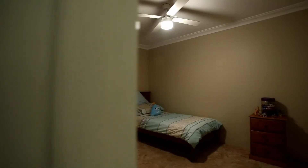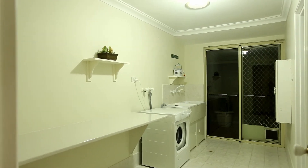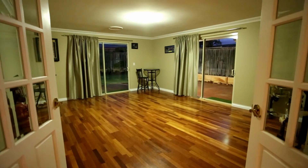Ducted reverse cycle air conditioning, spacious laundry with bench and walk-in linen, and a separate games room with Karndean wood flooring.